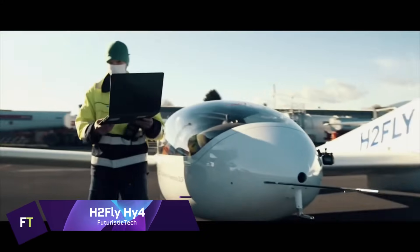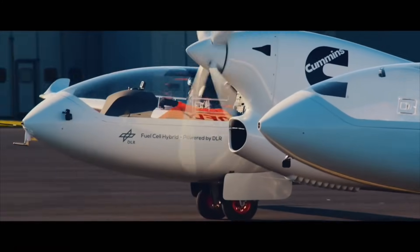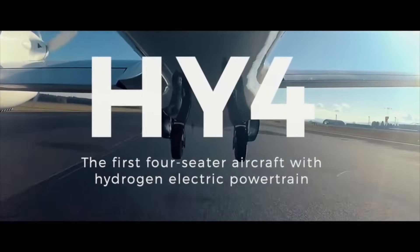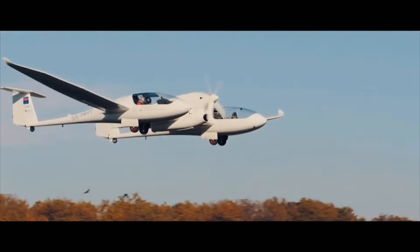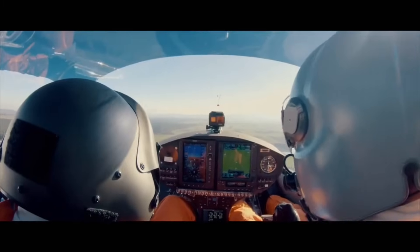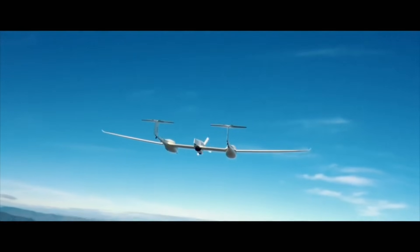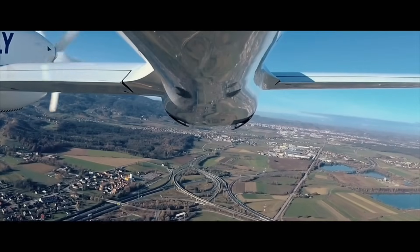H2-Fly HY-4. A hydrogen fuel cell system supplies the propulsion for the H2-Fly HY-4, which is a pioneering aircraft. The first flight of this aircraft, which has four seats, took place in the year 2016. When it comes to propulsion, the HY-4 relies on hydrogen, which is then transformed into energy by its fuel cell technology. It is a sustainable alternative for air travel because it results in an aircraft that produces zero emissions. By successfully accomplishing the world's first piloted flight fueled by liquid hydrogen in the year 2023, the HY-4 set a new record globally.